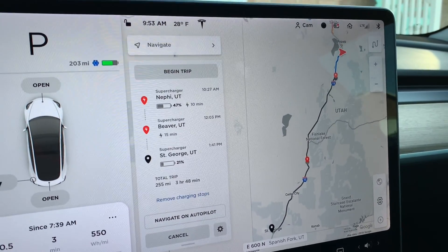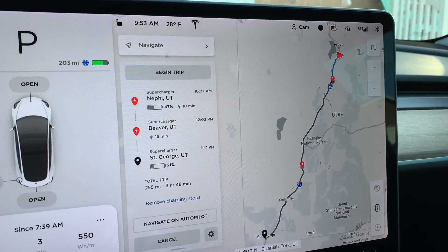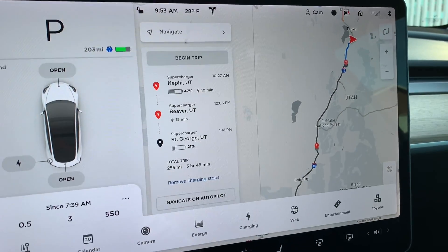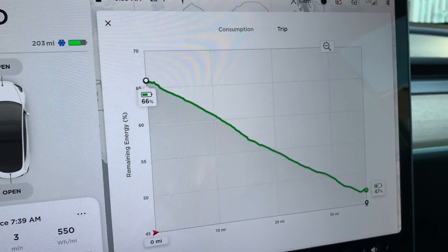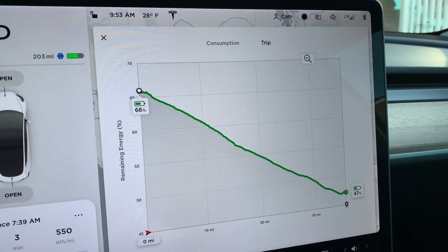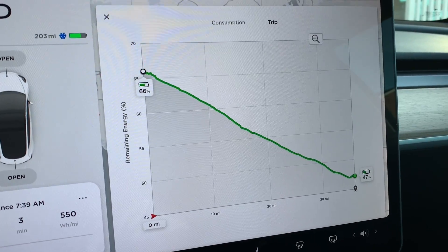The first thing is when you put in your destination, if you're going to have multiple stops or at least one stop, the computer is automatically going to calculate where you need to go and how long you need to stop for. If you go down into your apps and go to Energy and tap Trip, Trip will only show up when you have a route planned, but this will show you the state of charge of where you're leaving and what you should arrive with.